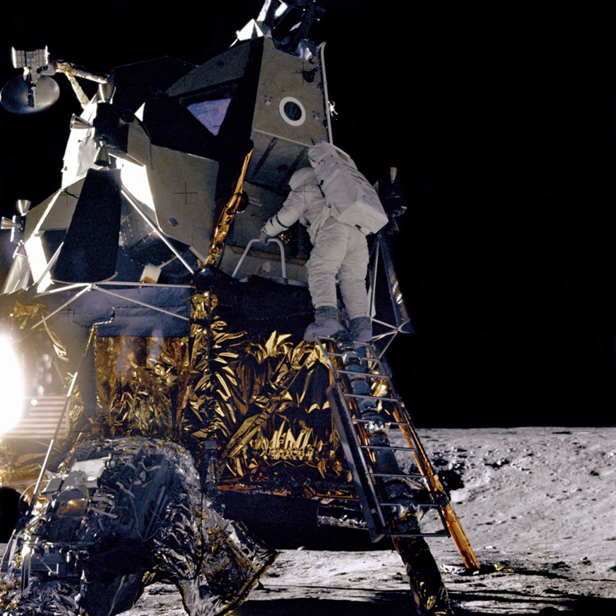Transmissions from the spacecraft ceased on December 28, 1966. Luna 13 became the third spacecraft to land successfully on the surface of the Moon, after Luna 9 and the American Surveyor 1.